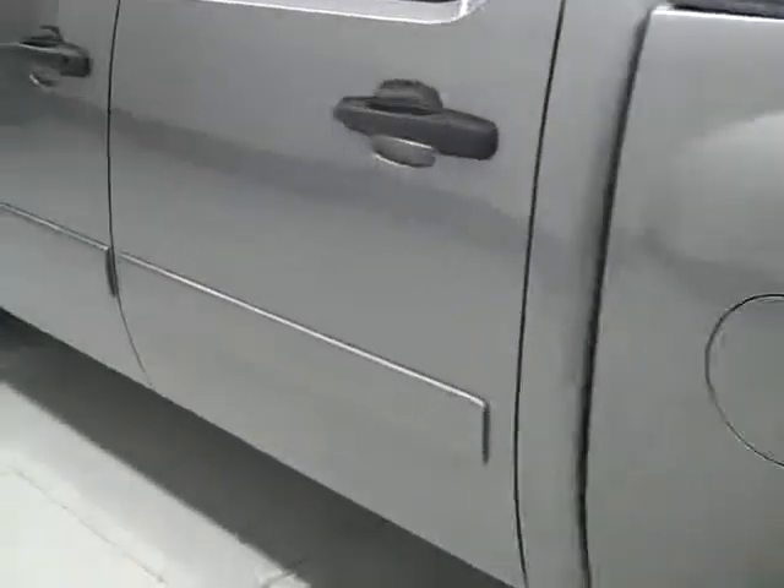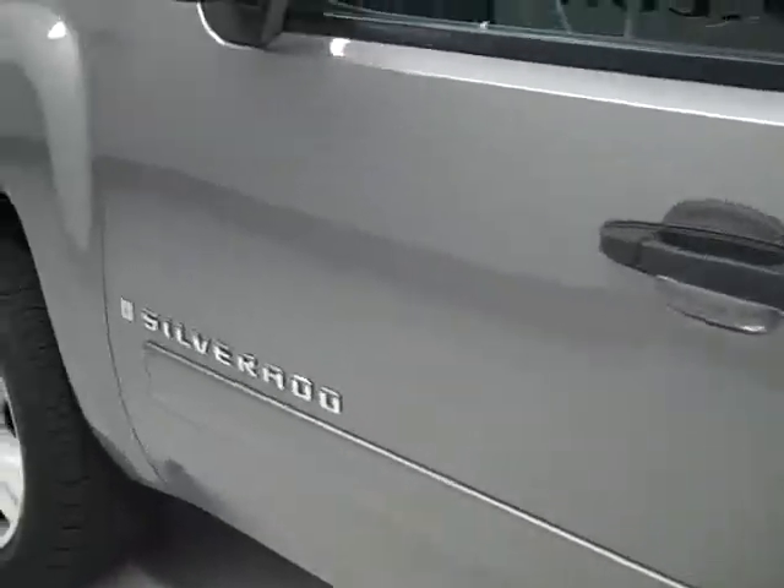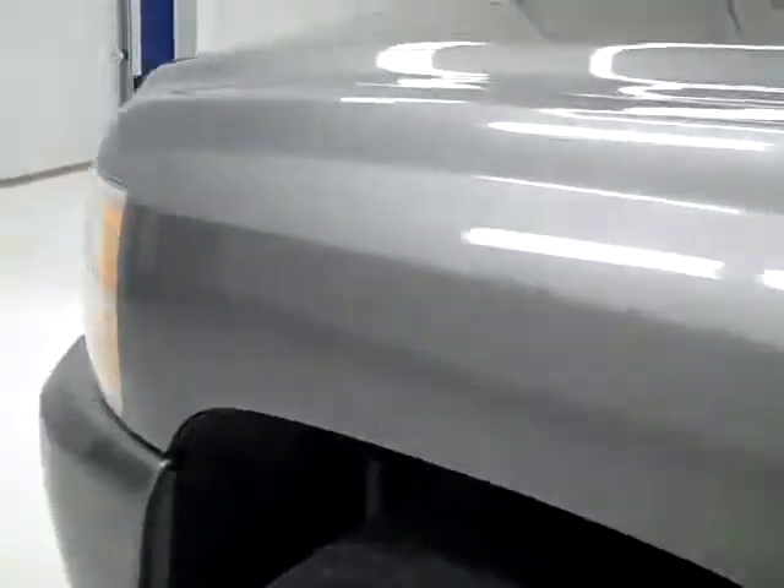Going down this side again, it's very clean, shiny paint. No dents or scratches here either. Hood is nice and clean too.